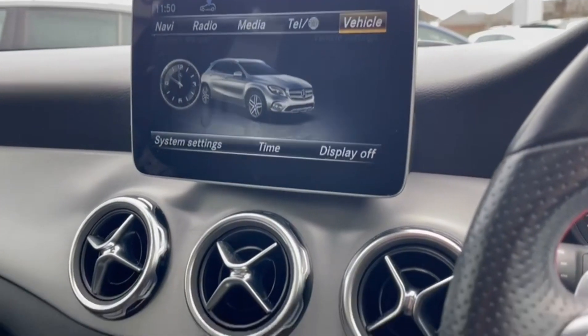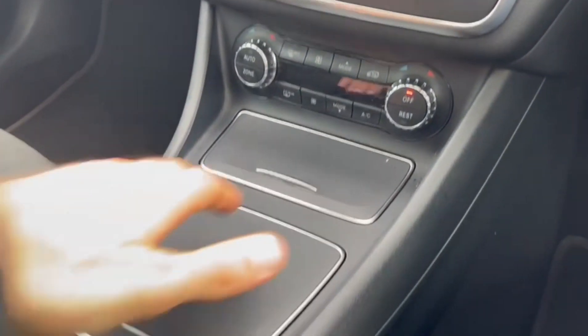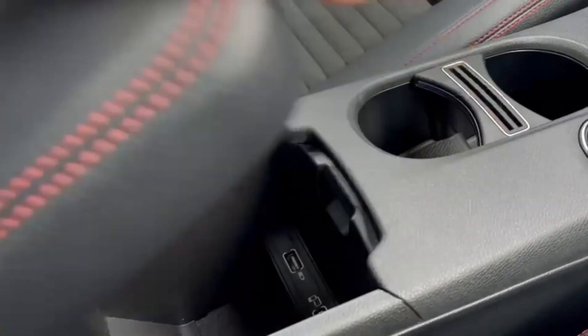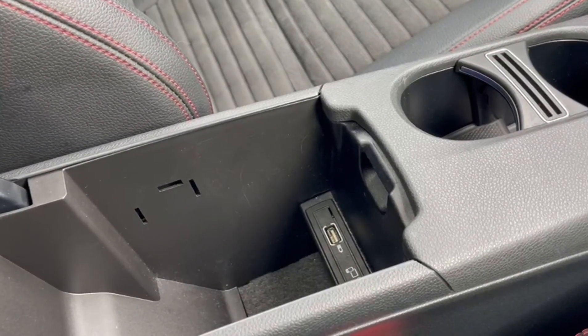Moving down from here, you've got plenty of storage space underneath with two hidden compartments, two cupholders behind, and plenty of room inside the armrest with a USB connection.